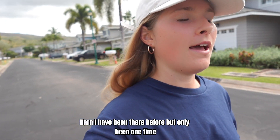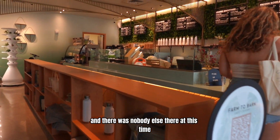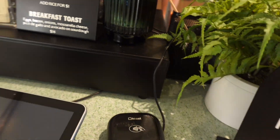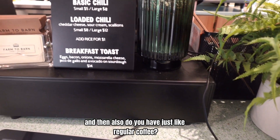I have been there before but only one time. I went to Farm to Barn on a Thursday at 10am and there was nobody else there at this time. The service was super fast and I was the only one in line. They have many different vegan options like overnight oats and smoothies.